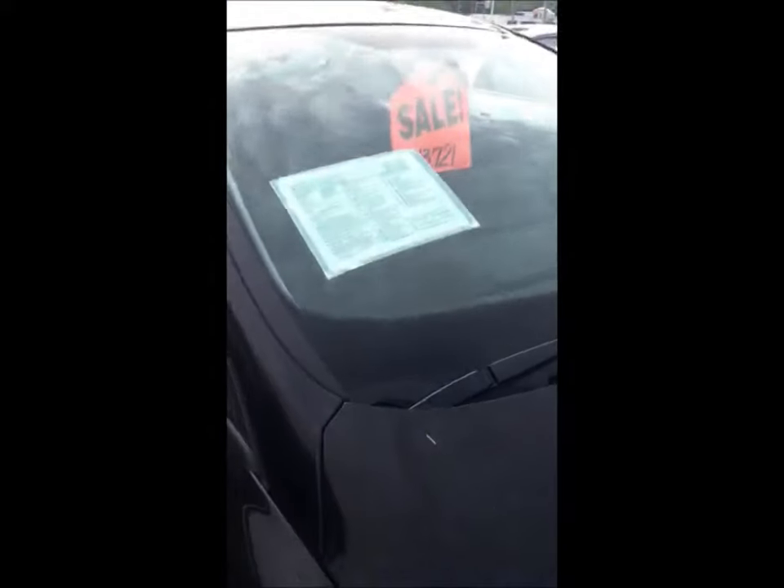The good thing about this time of year is all the college kids are coming back, so parents are looking for a reliable, safe, fuel-efficient car for their child that's coming back from college or getting ready to leave for college. So today I'm focusing on this Focus in tuxedo black.